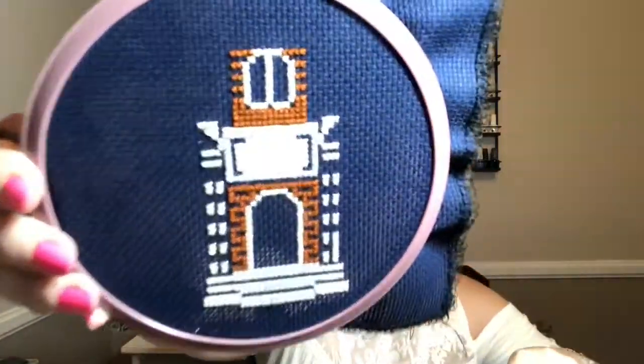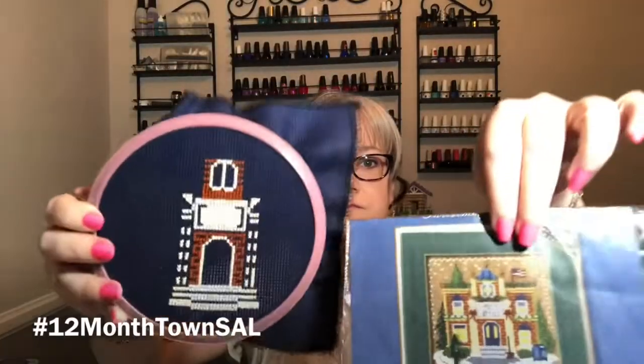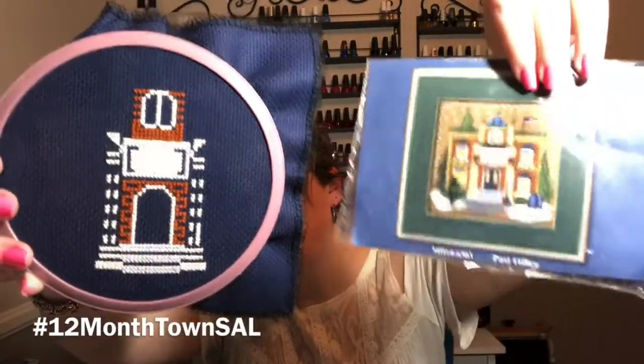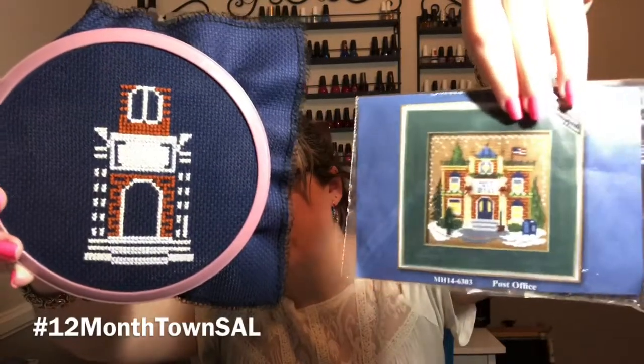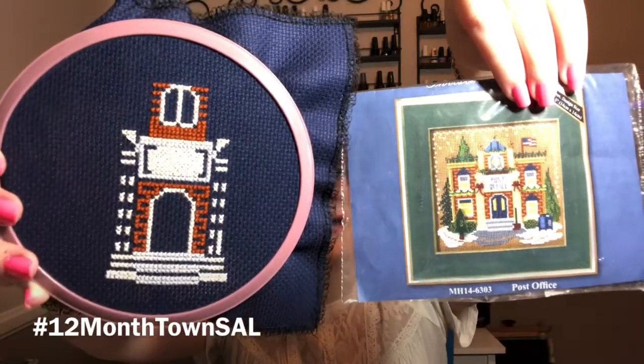This is all that I have done on it so I haven't quite finished that centerpiece of the building yet. It's kind of bleached out — let me get it closer so you can see the difference between the gray and the white. So we have a lot of gray, ecru, and then just the brown part for the brick. That's all I have done on that, and June post office was June, so I'm still about a month behind.